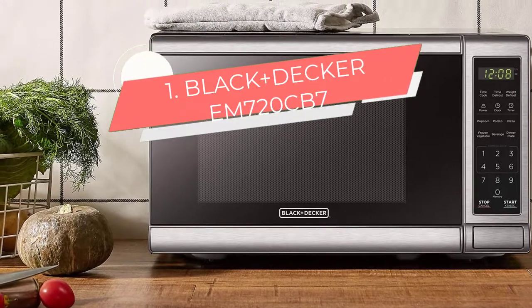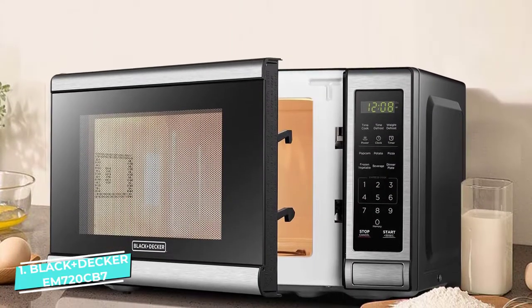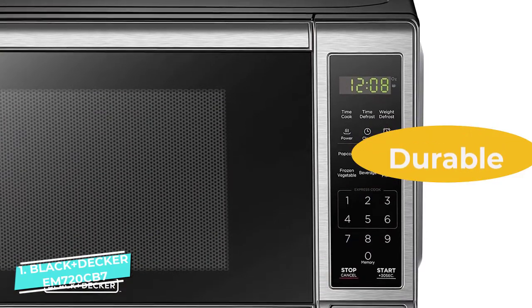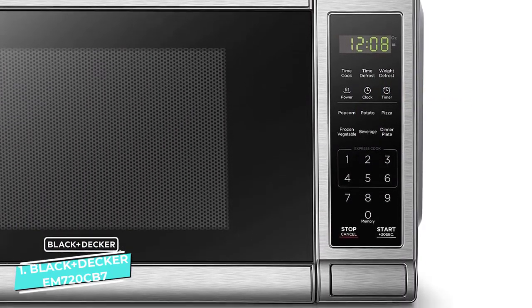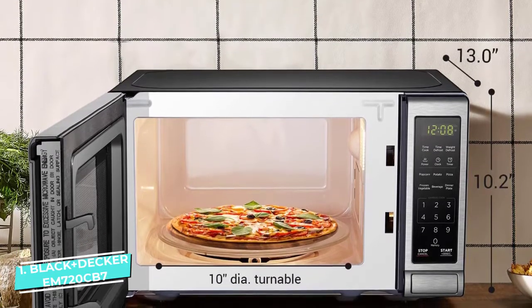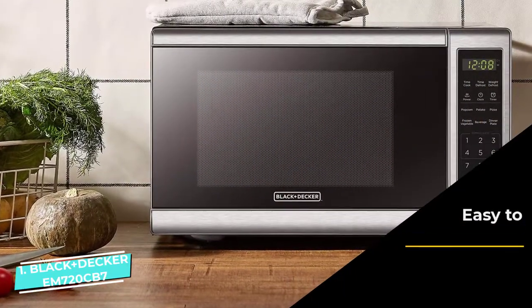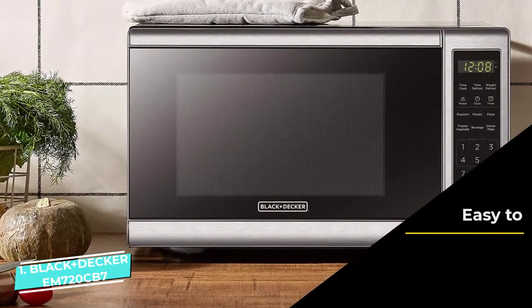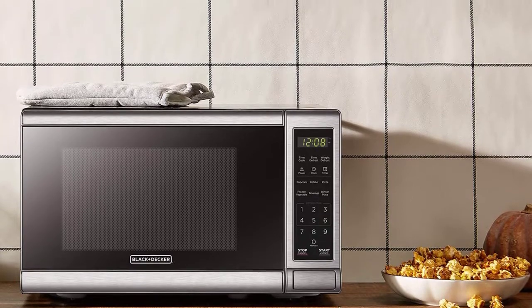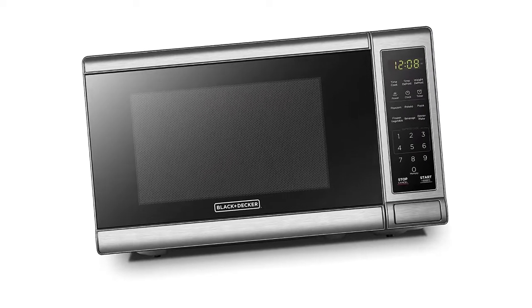Number one: Black+Decker M720CB7. The first noticeable thing is its sleek and compact stainless steel exterior, designed to fit a cramped kitchen or dorm room. The microwave's exterior measures only 17.3 inches wide with 10 inches in height. With an interior capacity of 0.7 cubic feet, the interior cavity measures only around 11 inches wide, so it can't accommodate large dinner plates. Black and Decker has a touchpad control panel with an LED digital display for the clock, and a cutting-edge push-open button for the door. It features six pre-programmed menus for popcorn, pizza, vegetables, beverages, frozen veggies, and reheating dinner plates, allowing auto cook without any time estimation.